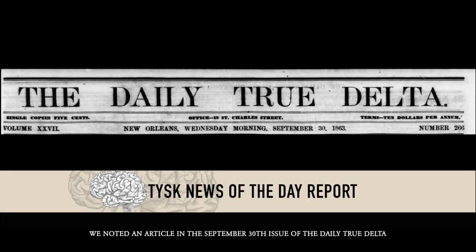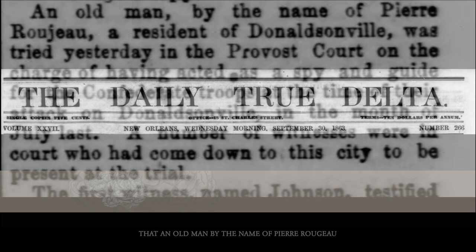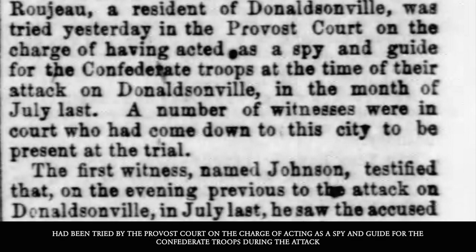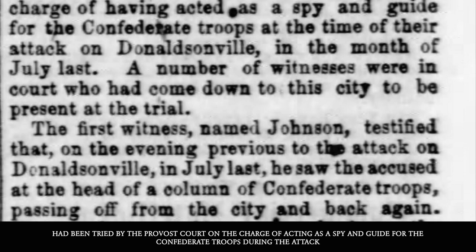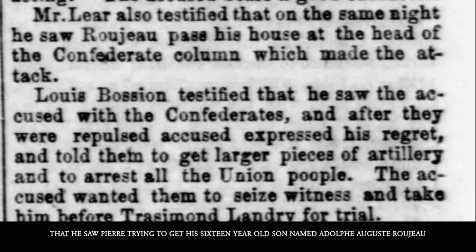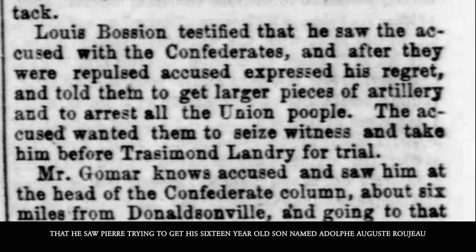Today, in the news of the day, we noted an article in the September 30th issue of the Daily True Delta, that an old man by the name of Pierre Ragot, a resident of Donaldsonville, had been tried by the provost court on the charge of acting as a spying guide for the Confederate troops during the attack. The story that came out and was verified by Pierre's neighbor, a Mr. Saucine, was that what he saw was Pierre trying to get his 16-year-old son, named Adolphe Auguste Ragot.